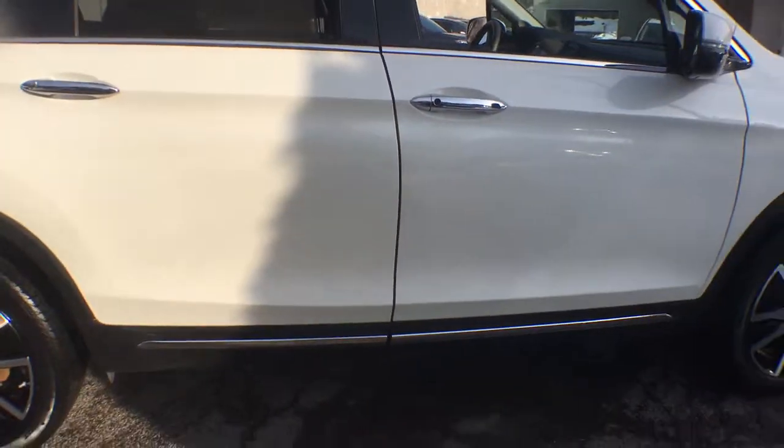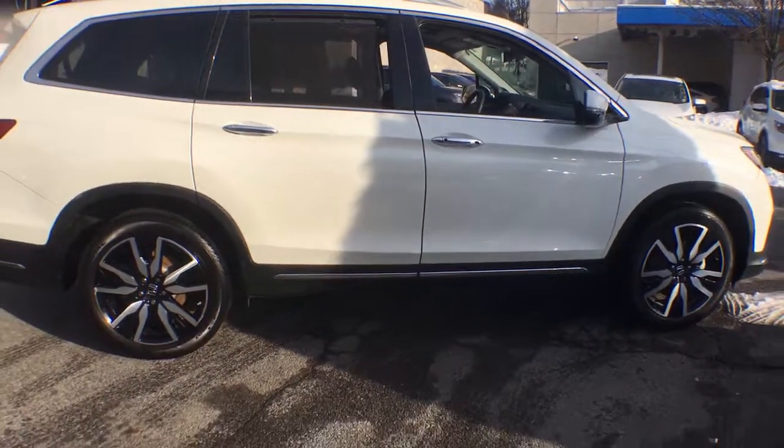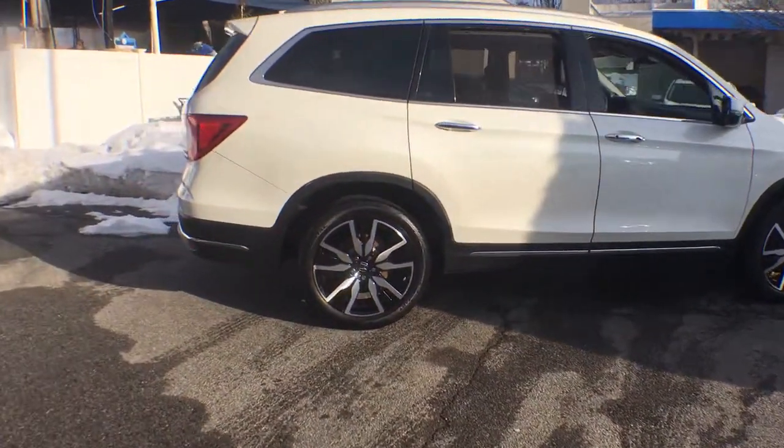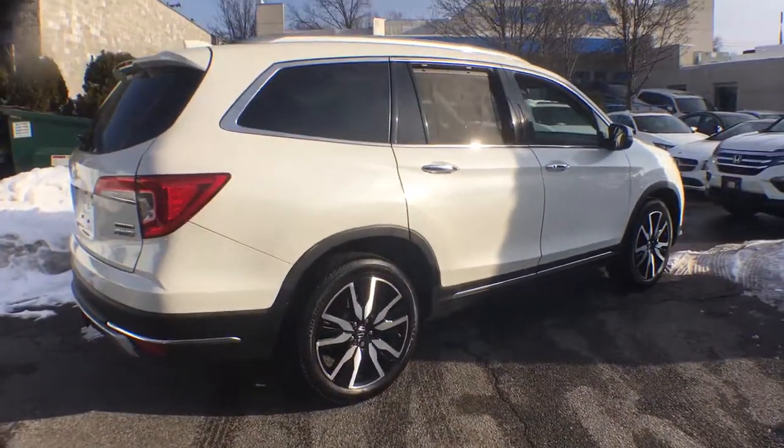Take a closer look at this super capable Pilot. Safe, strong, and refined, it's the go-to SUV for family road trips, cargo hauling, towing, or scenic cruising.